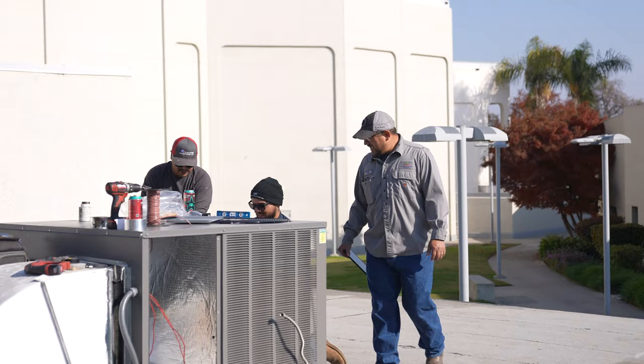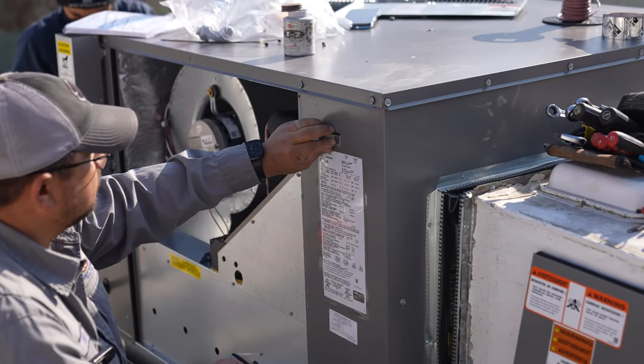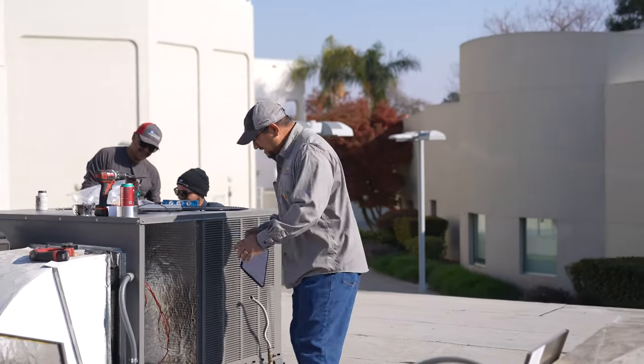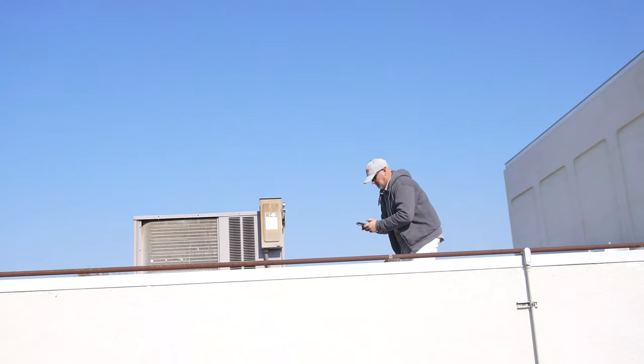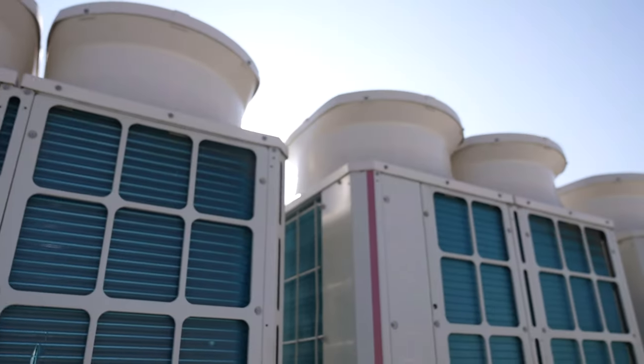There are websites to help troubleshoot the equipment — everything easy to access, not just for myself, but if I have someone else come on site, they can easily scan a QR code and find everything they need to service or maintain that equipment.